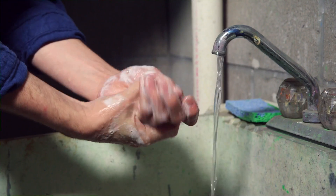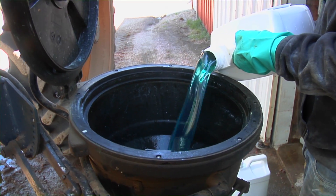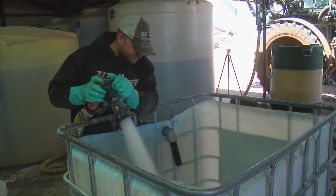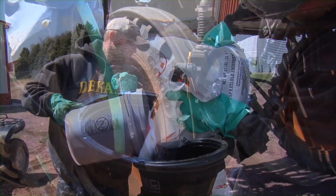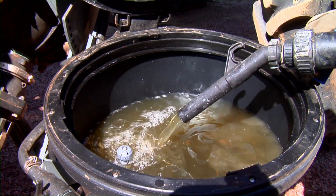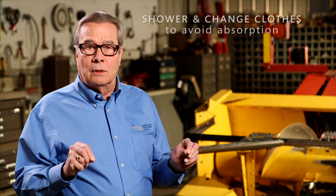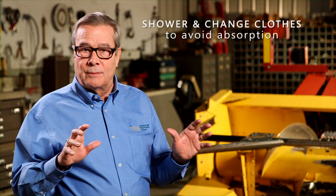Always wash hands after using or storing chemicals, in case you have any chemical residue left on your hands that can be transferred into the body from eating, smoking, or using the bathroom. If any chemicals slosh or spill on clothing while you are working, make sure you shower and change clothes right away to avoid absorbing dangerous chemicals into your body.